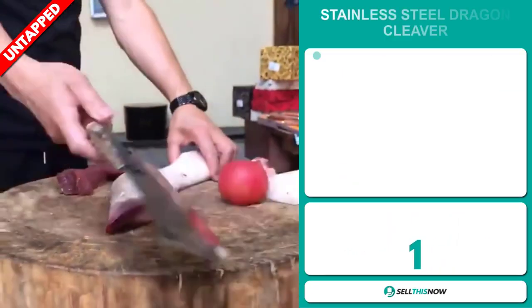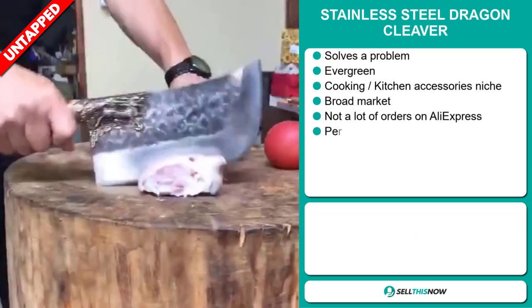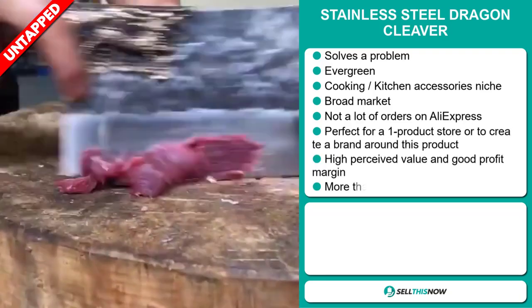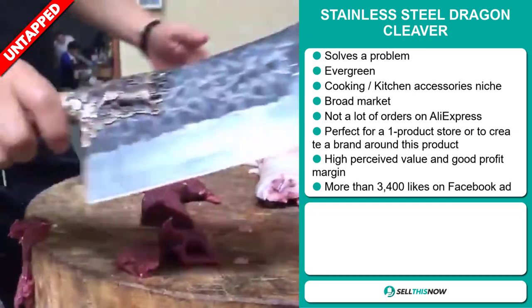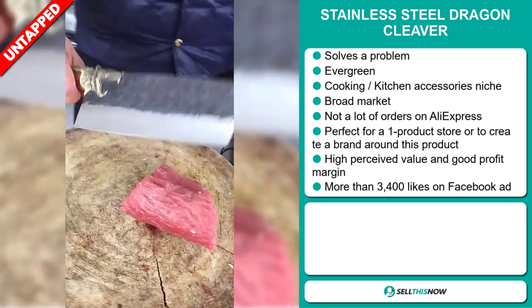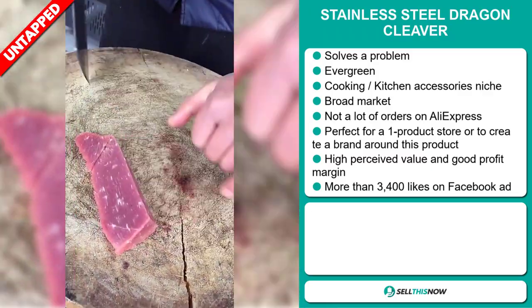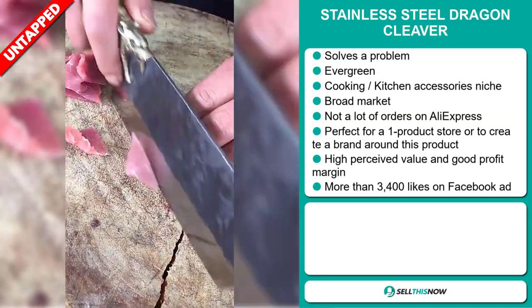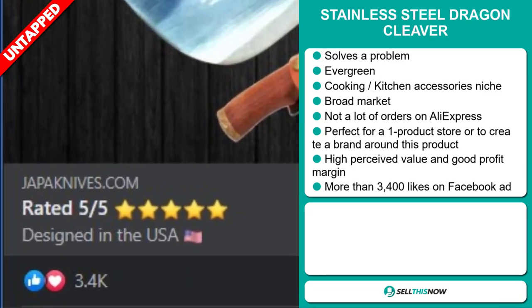Our next product is the stainless steel dragon cleaver. Now this is a problem solver. It's an evergreen product, which means you can sell this all year round, and it falls under the cooking, kitchen, accessory niche market. We think this item has a broad market base and a lot of untapped potential — so far there haven't been many orders on AliExpress, so you could definitely take advantage of this. It's perfect for a one-product store or to create a brand around, has a high perceived value, and will give you a good profit margin. The Facebook ad has more than 3,400 likes.